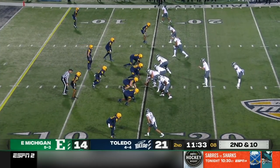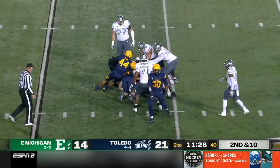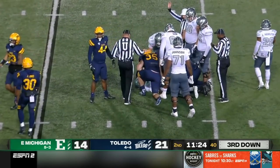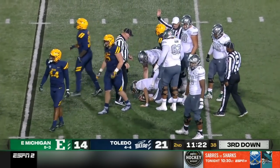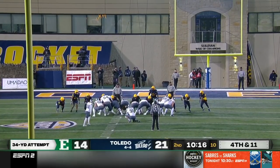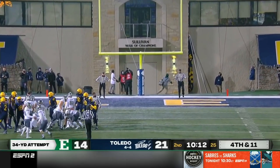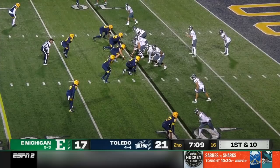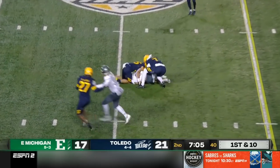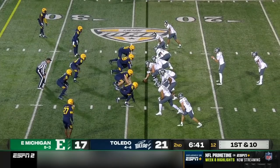Hamilton stays in the game as running back. Second and ten — in trouble. Bryant not going to get away from a host of blue Toledo jerseys, a loss of four. Snap is clean, Ryland boots it up, and it's good. Eastern Michigan takes over at their own ten. What a hit late on Bryant. Somehow connects with his receiver, a gain of 14.